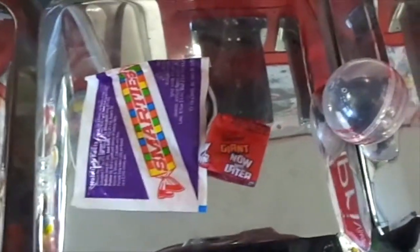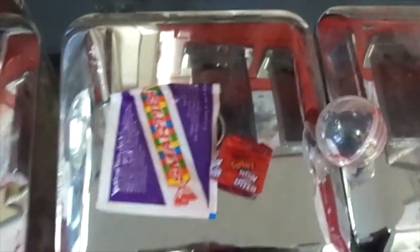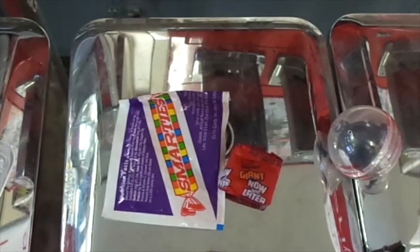Anyway, these are my prizes for my first video. I'm going now, I will catch you guys again later.